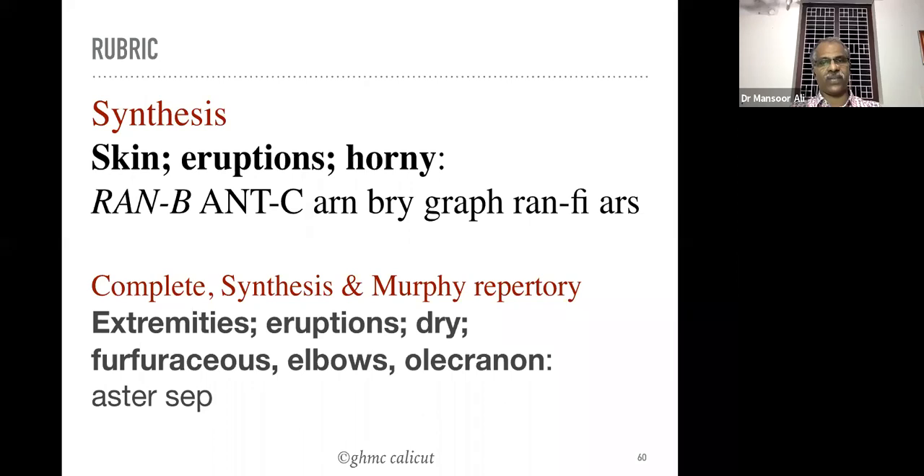Extremities eruption phrynoderma — the rubric in complete repertory — elbow: olecranon, Asteria rubens and Sepia are the two important remedies. Asteria rubens is a typical remedy for this type of horny eruptions on the body. Along with the remedy, if there is any deficiency disorder, that also we have to correct. These eruptions appear mainly on the forehead, elbows, and knee joints.